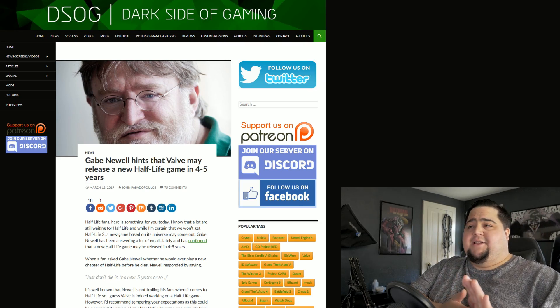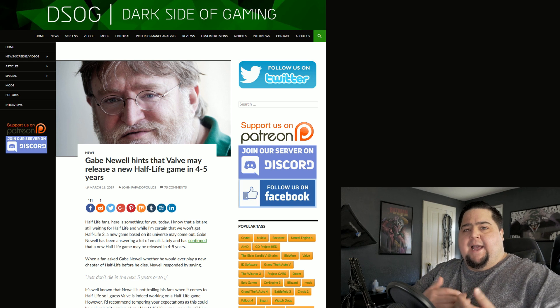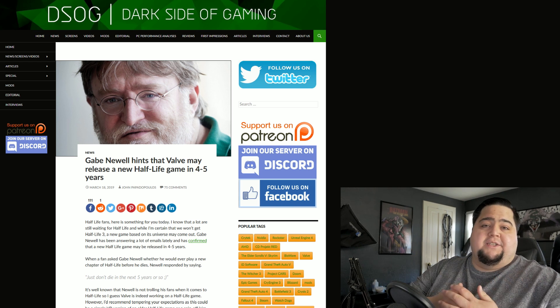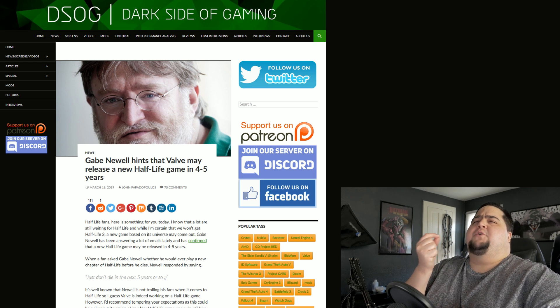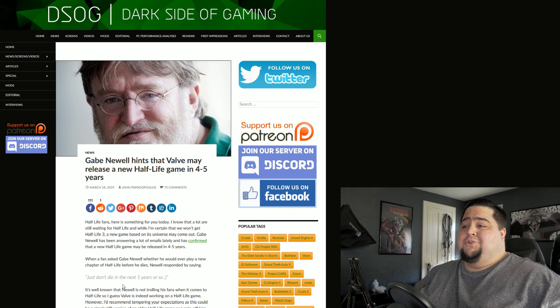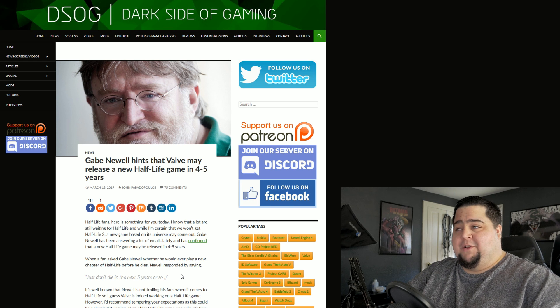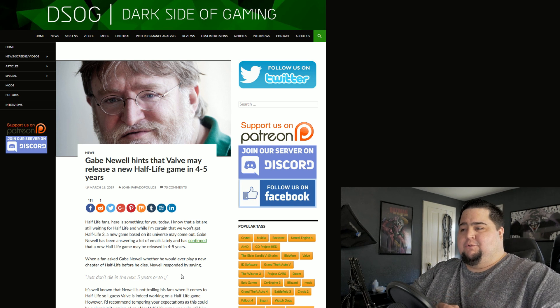Last and certainly not least, heading over to DSOG — Gabe Newell hinted that we might see a new Half-Life game in the next four to five years, or at least a Half-Life game. He didn't say exactly if it's going to be a new one, and he didn't really say a whole lot, to be honest. But at least it gives us a little bit of hope — when a fan reached out to him and asked when we could possibly see another Half-Life game, Gabe Newell responded by simply saying, quote, 'just don't die in the next five years or so.' So it would sound like we're going to see a new Half-Life game in the next four to five years, which I think is better than not having a timeline at all, which is what we've been going on for the last however many years waiting for a sequel.